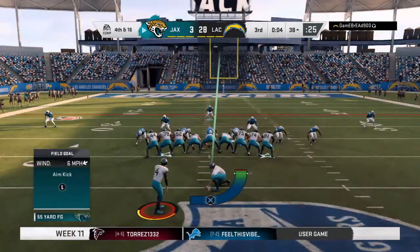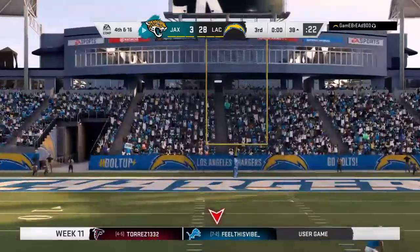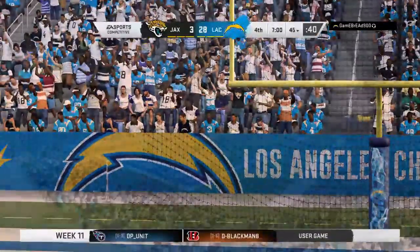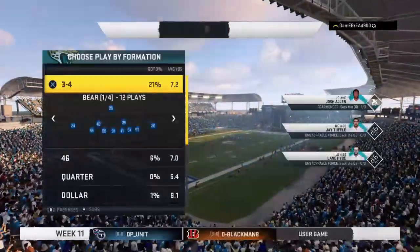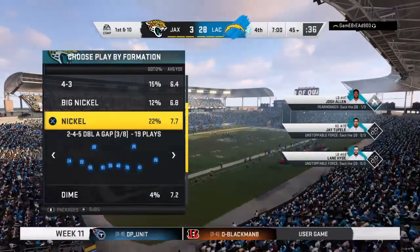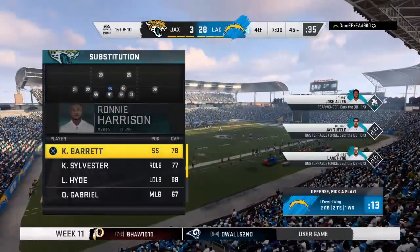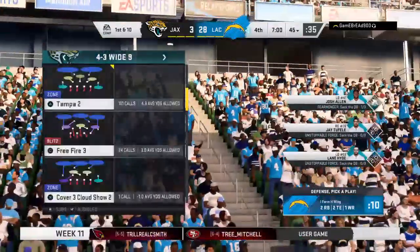Out comes the field goal team for the second time today — this officially a 55-yard attempt. And that is no good — wide to the left. Back now at Dignity Health Sports Park in Carson, with a lot of happy faces in the crowd as their guys have a big lead heading into quarter number four.